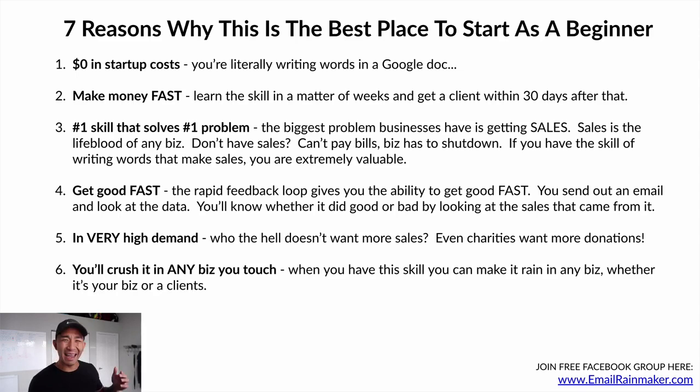Number six: you'll crush it in any business that you touch. When you have this skill, you can make it rain in any business — whether that's your business or a client's. When you have the skill of writing emails that sell, you can bring any business from zero to six or seven figures. Any business already at seven figures, you can bring them to eight figures using this skill. It's a highly impactful skill you can apply in any industry.